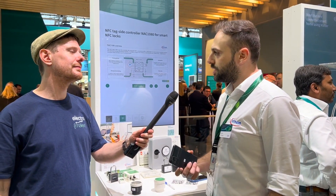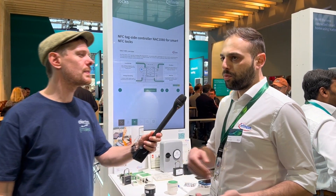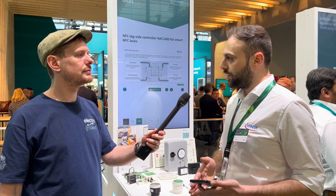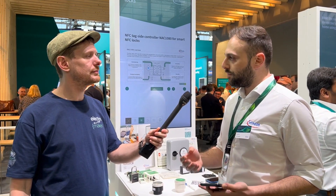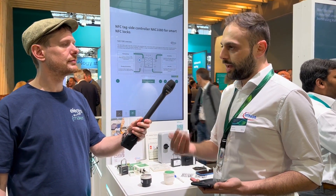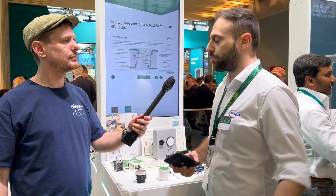A lot of people have concerns about safety and their data privacy. Once something is on the cloud, it's really hard to provide 100% security. So this is actually an alternative — you can still have most of the functionality of a smart thermostat, but have basically none of the disadvantages of having data privacy issues.